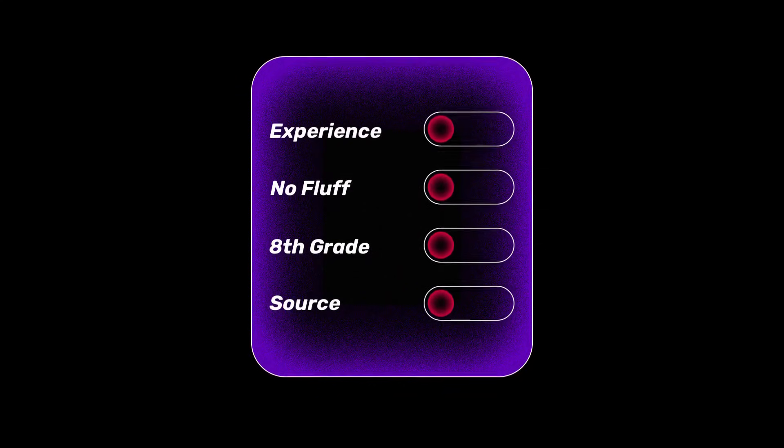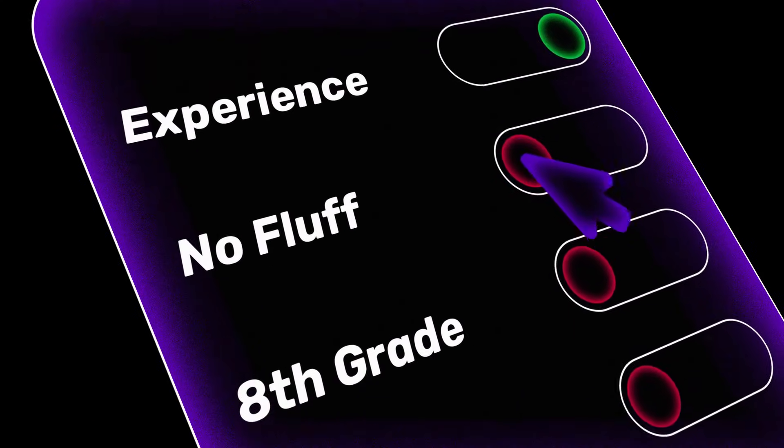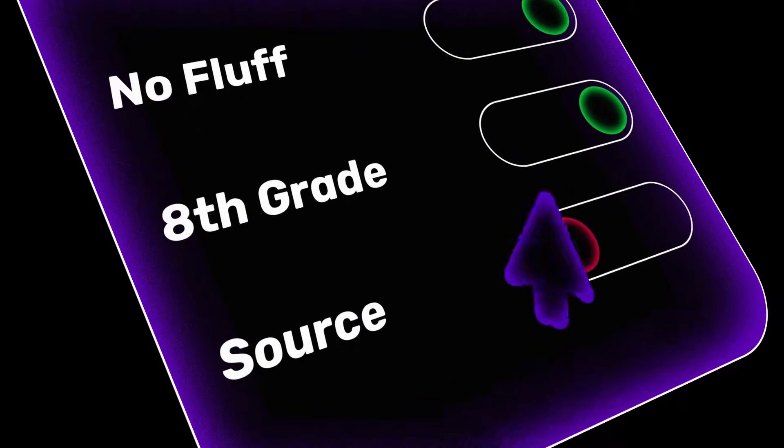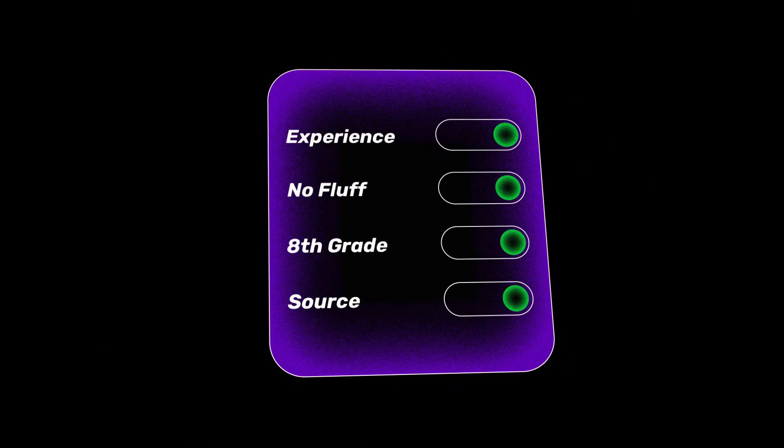When writing this content, there are four things to keep in mind that give you the highest possibility of ranking well in AI overviews and getting indexed rather than ignored by Google: add your own experience into the content you write, keep it with no fluff, try to write at an eighth-grade reading level, and wherever possible use sources to back up your statements.